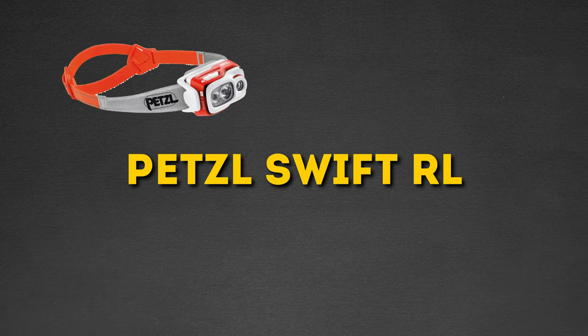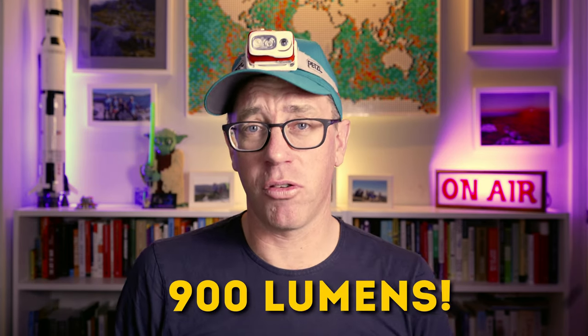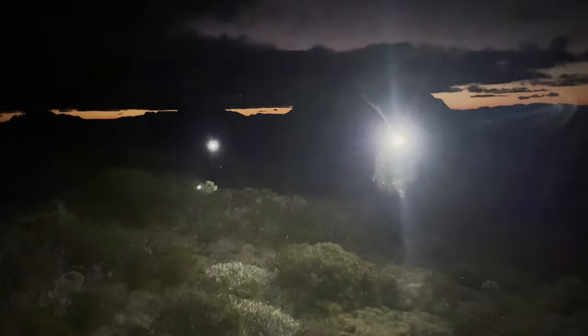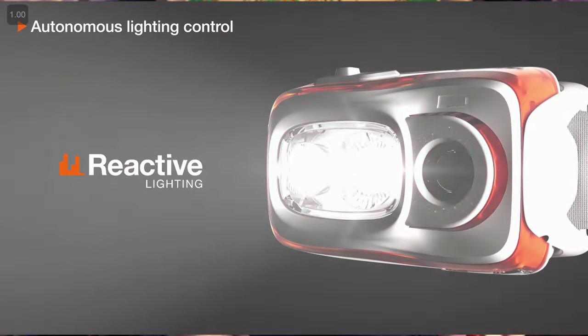Next up, we've got the Petzl Swift RL. This one weighs in at 101 grams, so it's three times heavier than the Petzl Bindi. But with that you get a lot more lumens — this bad boy puts out 900 lumens of headlamp power. So this makes it really good for running, for hiking regularly at nighttime. If you're going on a hike and you're going to be walking all night, this is good for that. I bought this as a running headlamp, not as a hiking headlamp. It was really good for early morning runs when it was still dark — it would just completely illuminate the whole track. And if you're running at night and there's cars coming from the opposite direction, it would automatically dim for the oncoming traffic so it wouldn't blind them.